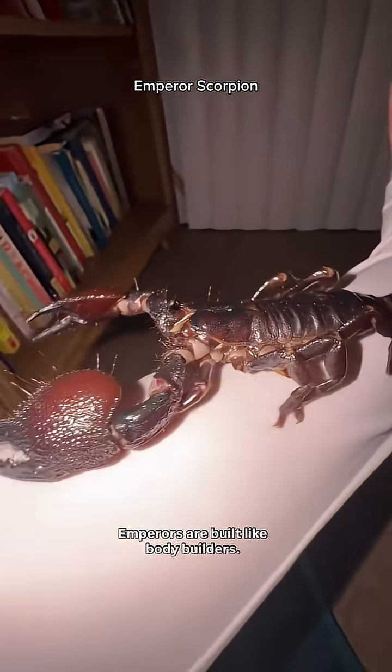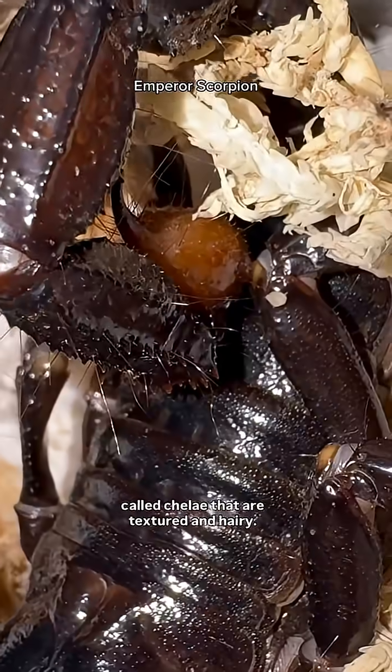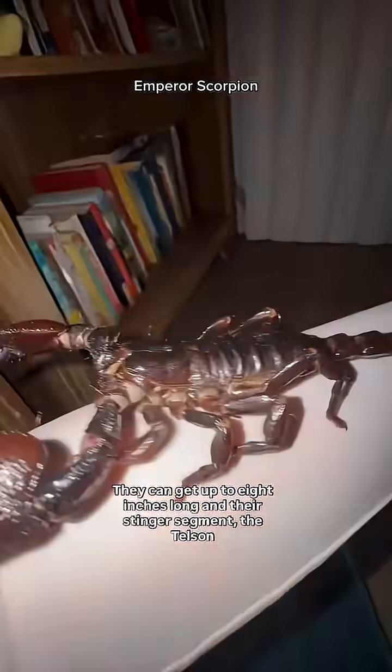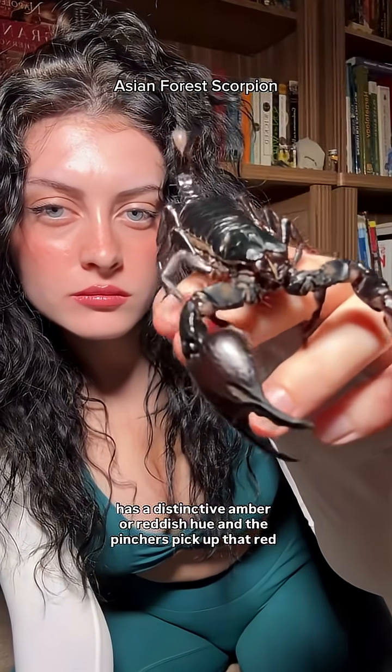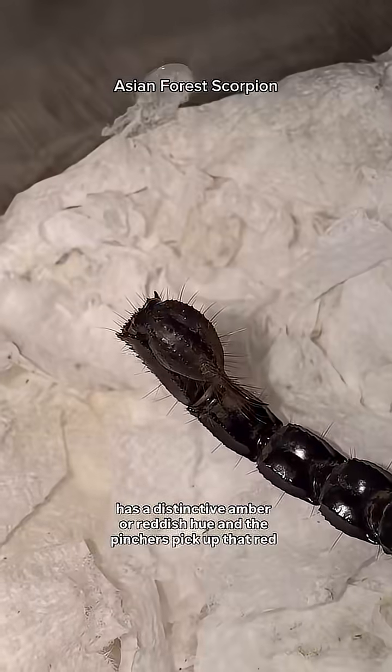Emperors are built like bodybuilders. They have a bulkier body with short, beefy pinchers — which are scientifically called chelae — that are textured and hairy. They can get up to 8 inches long, and their stinger segment, the telson, has a distinctive amber or reddish hue, and the pinchers pick up that red tint too.